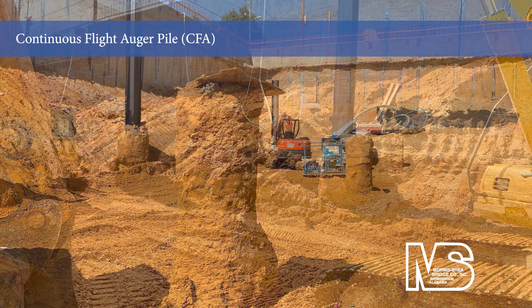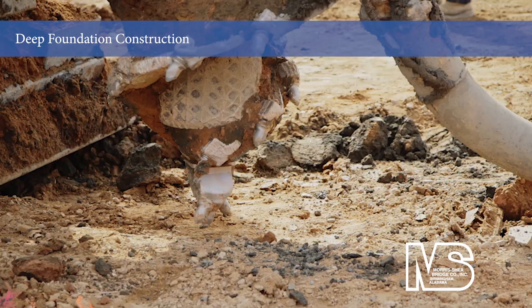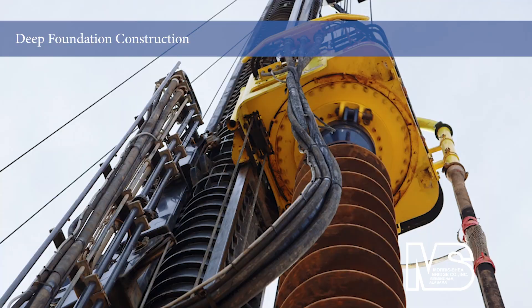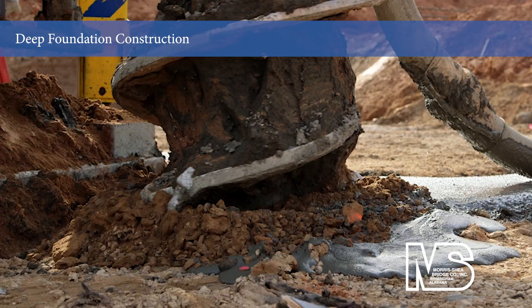The use of CFA piles increased production rates and reduced costs by eliminating the installation of steel casings. This deep foundation application was ideal for the job site's soil conditions and preferable as a vibration-free, low noise technique for this urban environment.